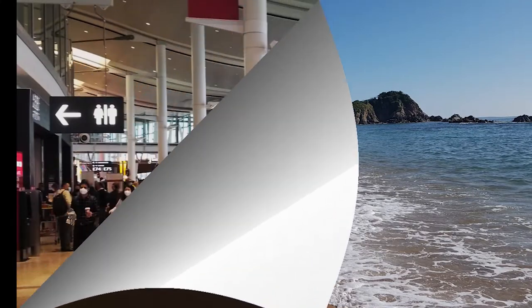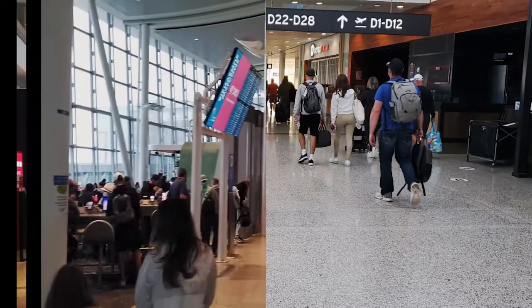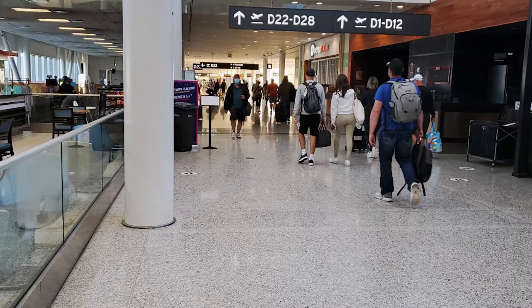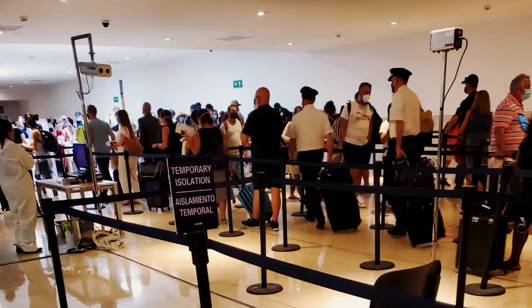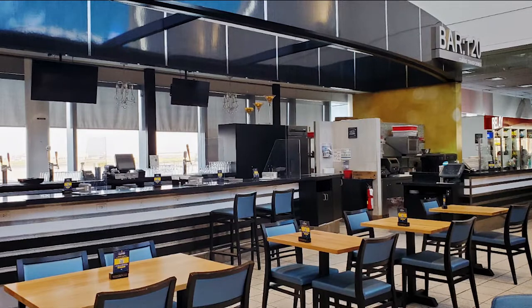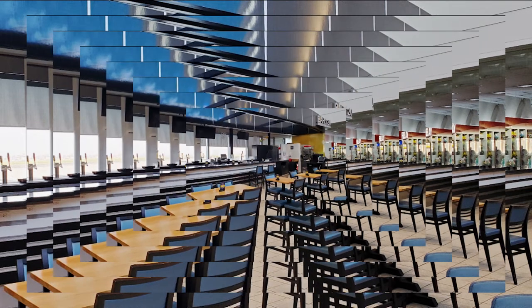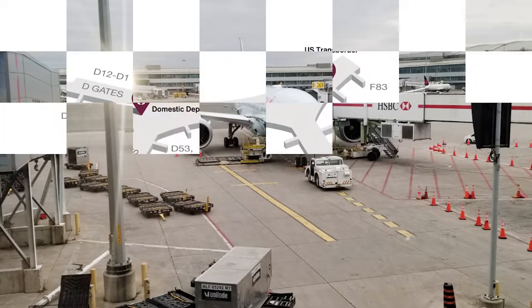Hey everyone, this is Nancy from New Travel Escapes. With the current revenge travel chaos at the airports, a lot of us are choosing to show up really early for our flights in order to have plenty of time to navigate the crazy long lines for everything at the airport. If you have extra time, you may choose to buy a pass to an airport lounge. Today we're going to show you two of the Plaza Premium lounges in Terminal 1 so you can get an idea of what these lounges have to offer. No one wants to waste their money, so we're hoping this video helps you decide if the Plaza Premium Lounge is worth it for you.